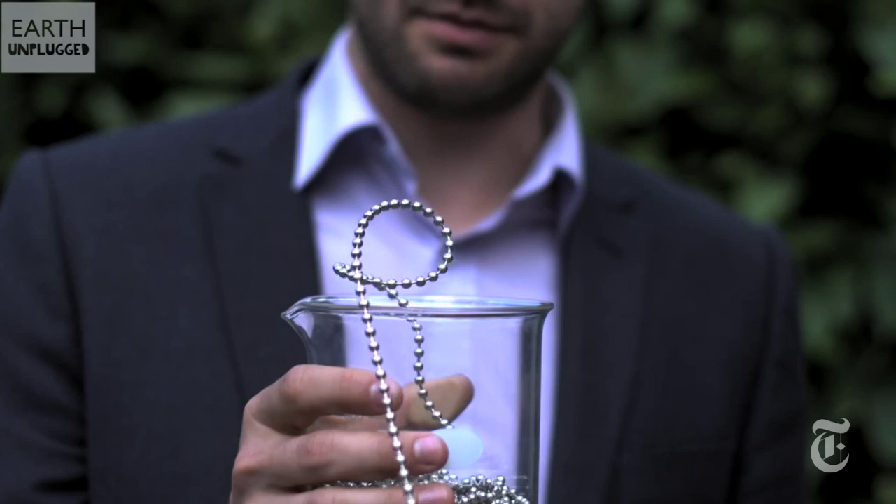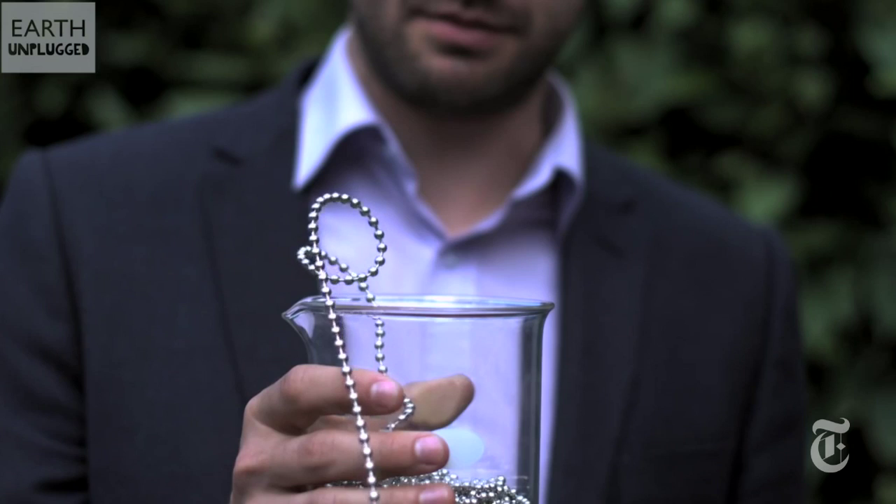Problem solved. And the best part is, it is all Newtonian physics. So it's a great problem for high school students.